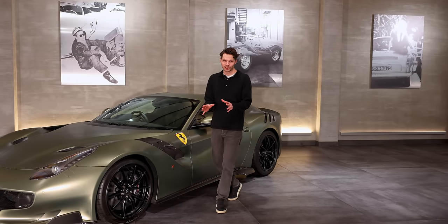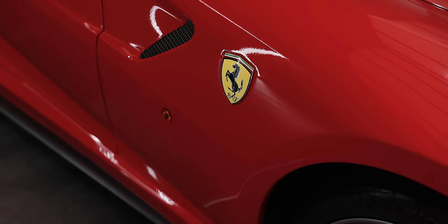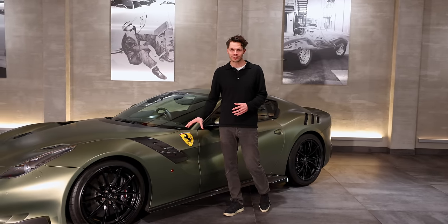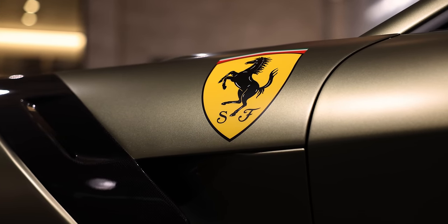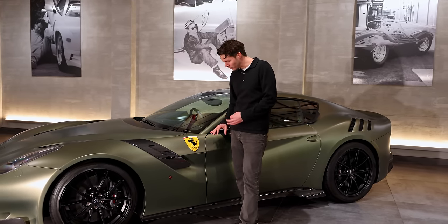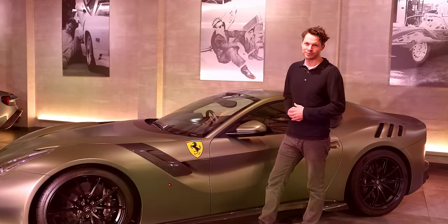The next thing I want to show you is the Scuderia wing shield. Normally on a Ferrari you get the badges, but on this car you've got hand-painted airbrush shields. You might have seen those before, but have you seen them in extra large? Because this car has got extra large wing shields, obviously completely hand-painted, beautifully done — you can't feel any edges. What an option to have.